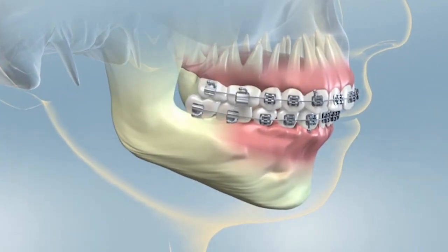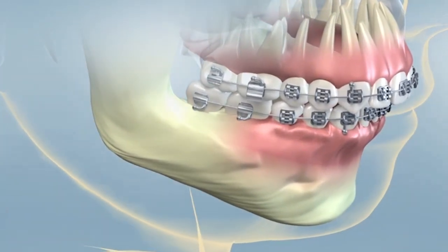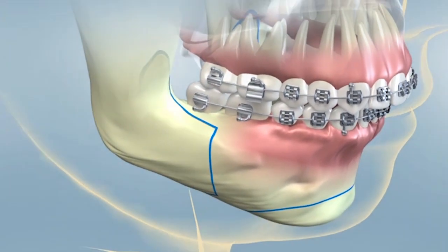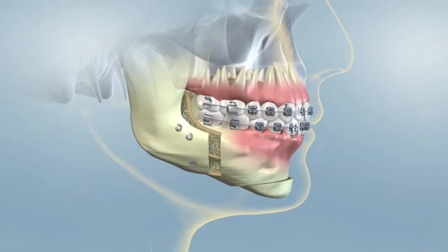One type of orthognathic surgery called maxillomandibular advancement, or MMA, is used to treat obstructive sleep apnea. The oral and facial surgeon surgically repositions the patient's upper and lower jaws to prevent the tongue and other soft tissues from blocking the airway during sleep.